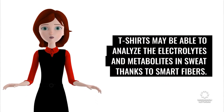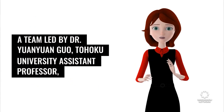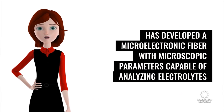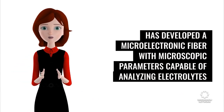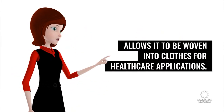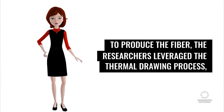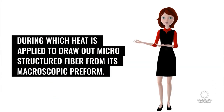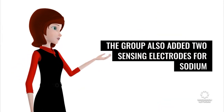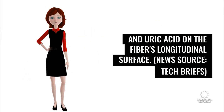T-shirts may be able to analyze the electrolytes and metabolites in sweat, thanks to smart fibers. A team led by Dr. Yuan Yuan Guo, Tohoku University assistant professor, has developed a microelectronic fiber with microscopic parameters capable of analyzing electrolytes and metabolites in sweat. The technology's micrometer scale allows it to be woven into clothes for healthcare applications. To produce the fiber, researchers leveraged the thermal drawing process, during which heat is applied to draw out microstructured fiber from its macroscopic preform. The group also added two sensing electrodes for sodium and uric acid on the fiber's longitudinal surface. News source: Tech Briefs.